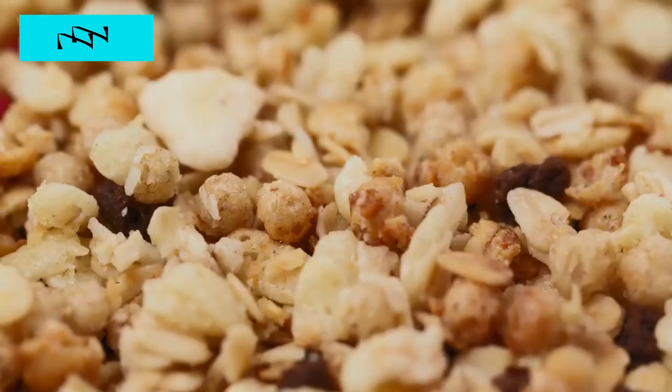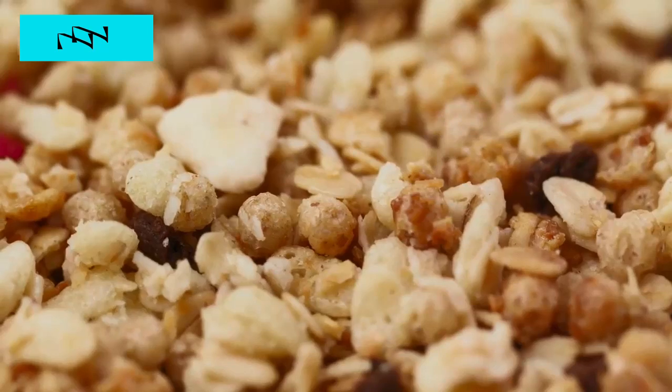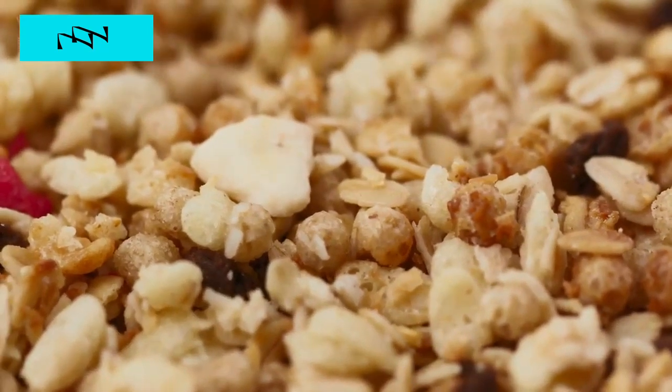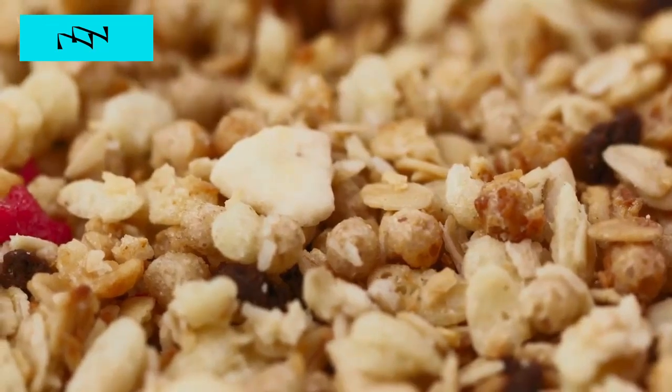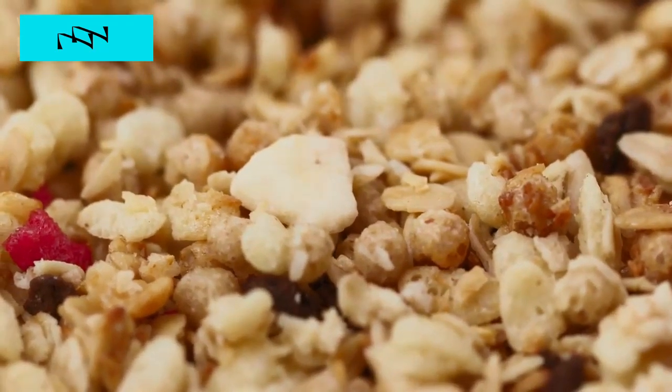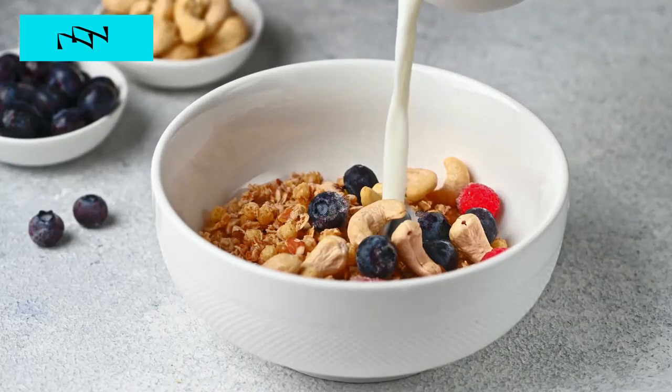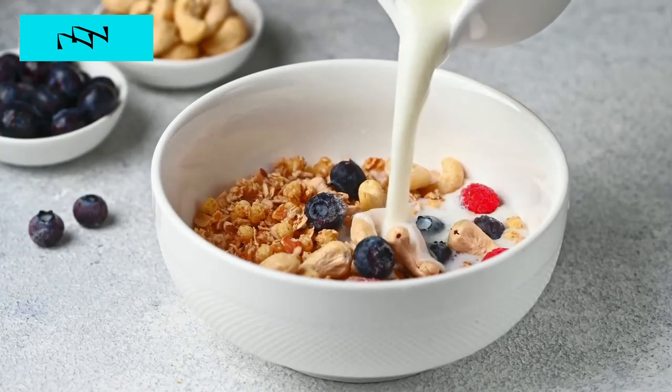Let's dive in. Number 1: Power Packed Oatmeal Parfait – Rise and Shine, Health Warriors. To kickstart your day on a wholesome note, let's talk about our Power Packed Oatmeal Parfait. Imagine a symphony of flavors and textures that not only tantalize your taste buds but set the stage for a day of vitality.